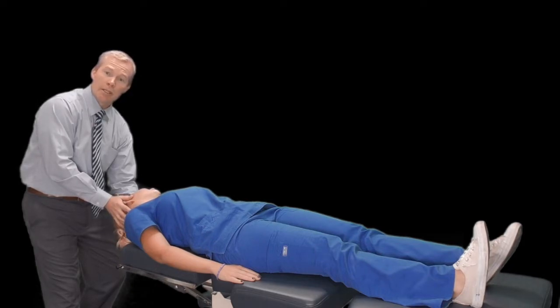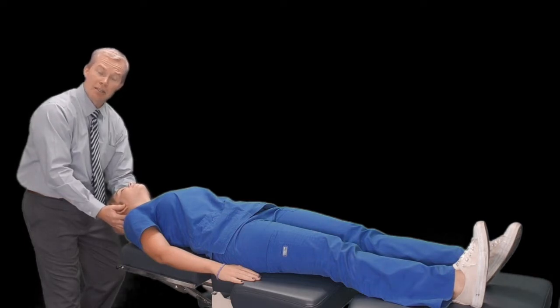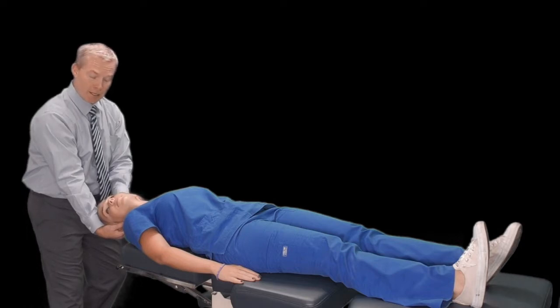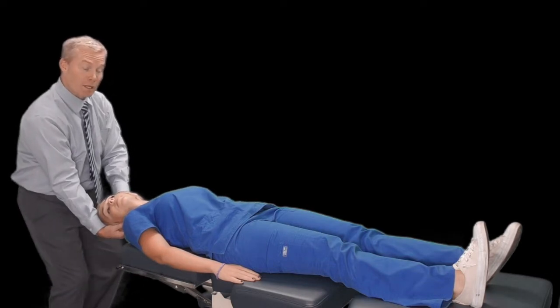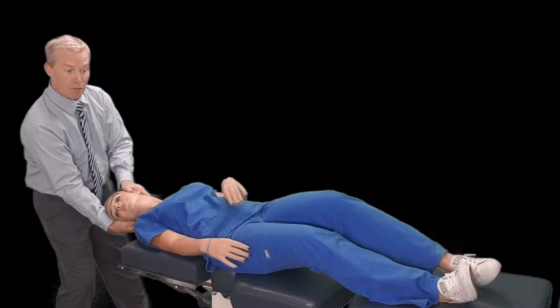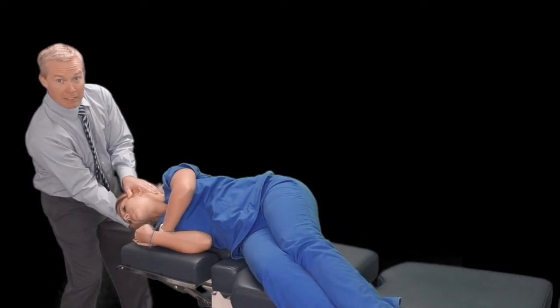Step two is to slowly rotate their head over about 30 to 60 seconds to the opposite side. Once we get to the opposite side, again we're looking for any nystagmus, nausea, or dizziness. Once that's faded for 30 seconds, we move to step three — having the patient roll onto the affected side, keeping their ear facing downward.